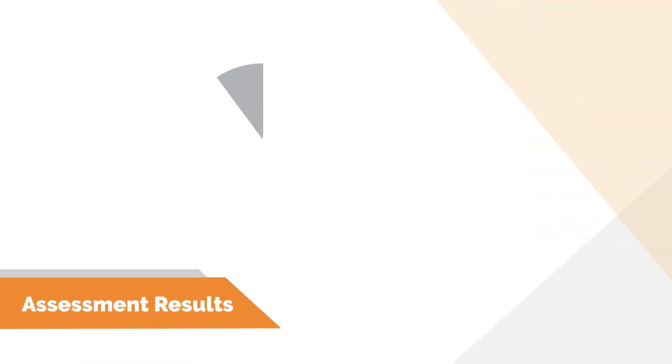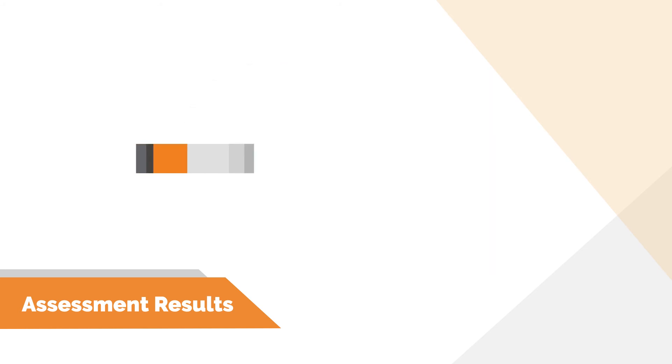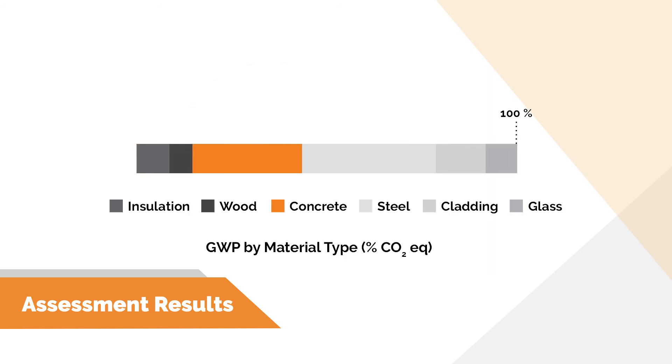Each tool has its own way of displaying assessment results. Results may be broken down by building element, material type, lifecycle stage, or other categories, and can be given as actual impacts or as a percentage of total building impacts. We can also calculate impacts like kilograms of CO2 equivalent per gross floor area or per occupant. Displaying results as a rate enables easier comparison between different buildings or to a baseline. Attention should be given to how the tool generates output reports to ensure results are provided in the format and level of granularity useful for the LCA purpose.